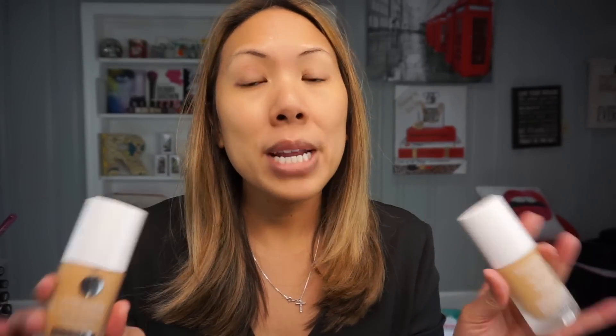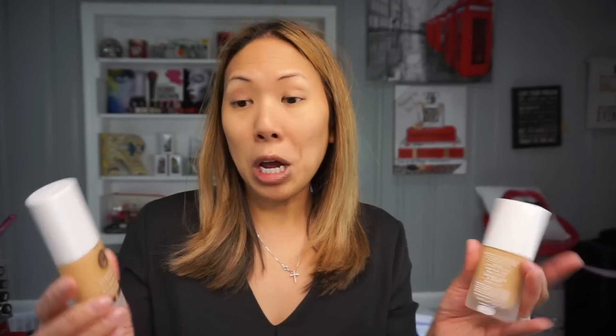The first thing I'm going to start with is foundation. IT Cosmetics has this new Confidence in a Foundation — long wear, weightless, full coverage, velvet matte finish. This is totally opposite of what I usually do. I usually do dewy medium coverage, so this is matte full coverage, but I'm gonna give it a shot. It's nighttime so you can kind of get away with more coverage.